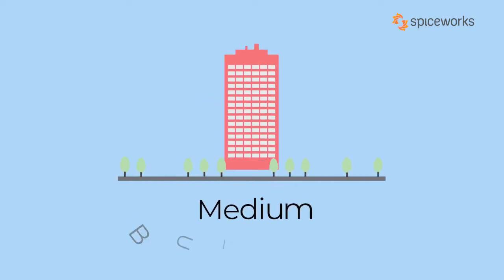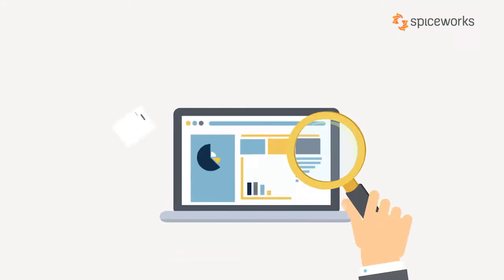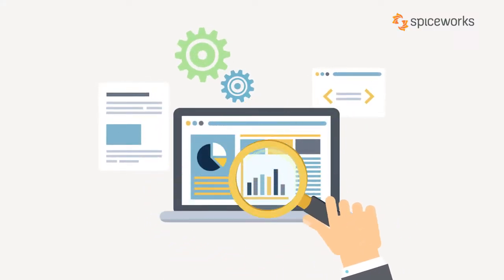Are you a small or a medium business? Heck, even an enterprise. Helpdesk is that one software that will help manage your business more efficiently.